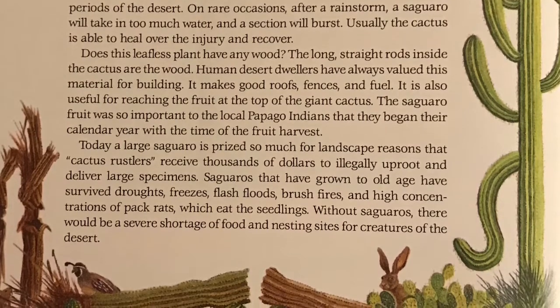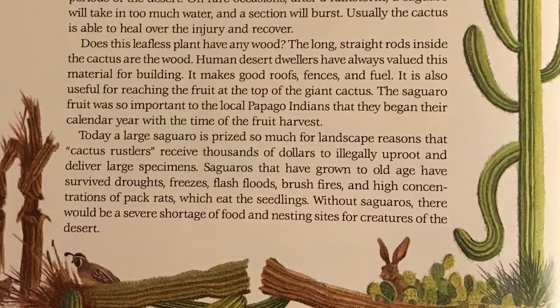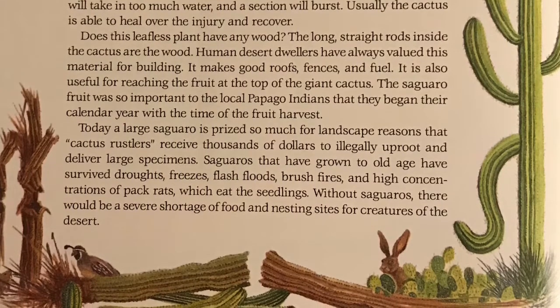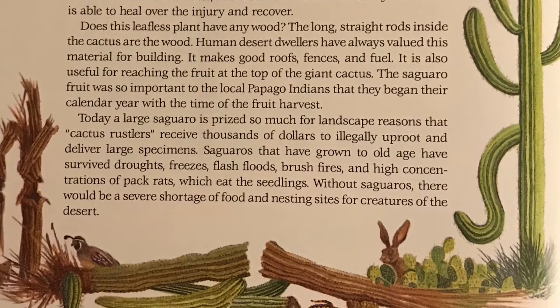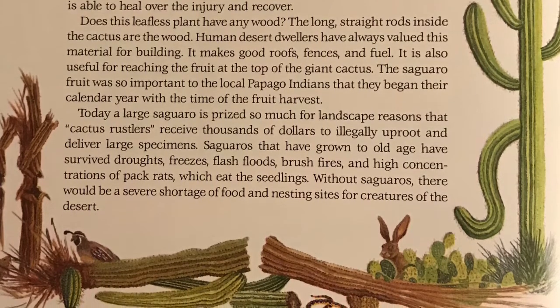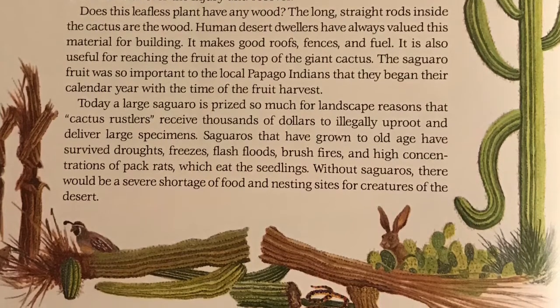Today, a large saguaro is prized so much for landscape reasons that cactus rustlers receive thousands of dollars to illegally uproot and deliver large specimens. Saguaros that have grown to old age have survived droughts, freezes, flash floods,